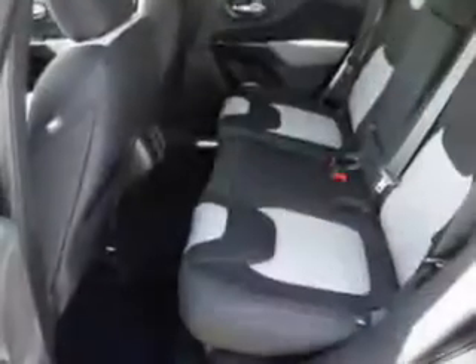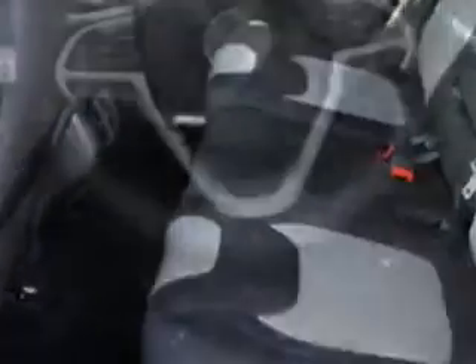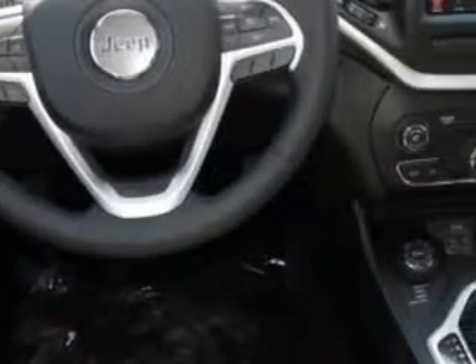auxiliary audio input, memory card slot, iPod, illuminated beverage holders, exterior entry lights, and much more.